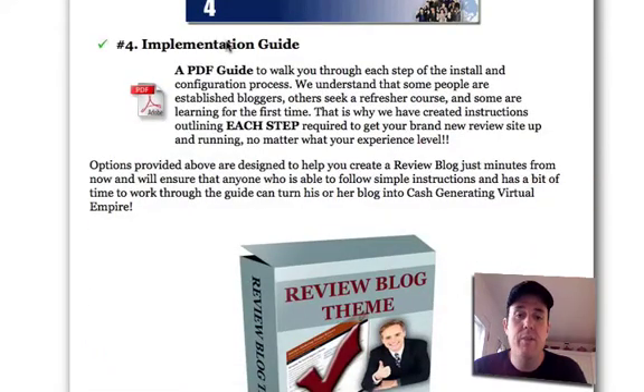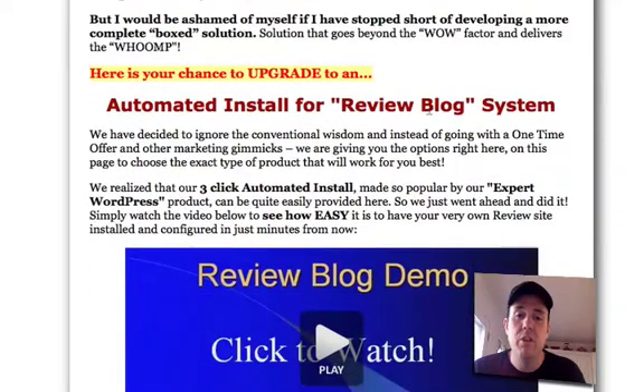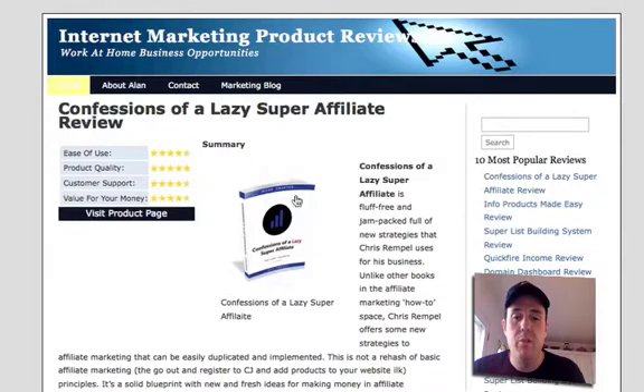It also comes with a fantastic implementation guide which walks you through the whole process, and then the actual WordPress plugin to install the review blog system, which is absolutely cool. That's what you see here with the stars and people being able to leave their own ratings and comments on my blog.